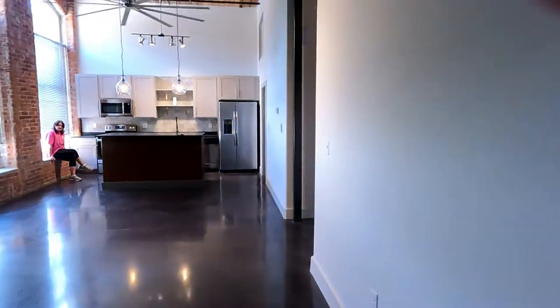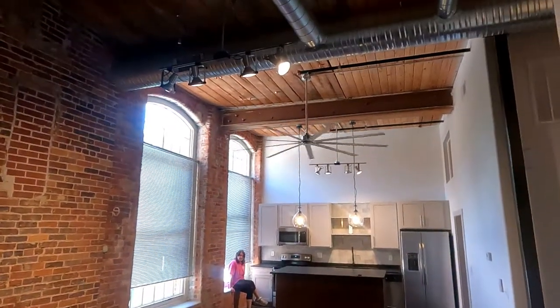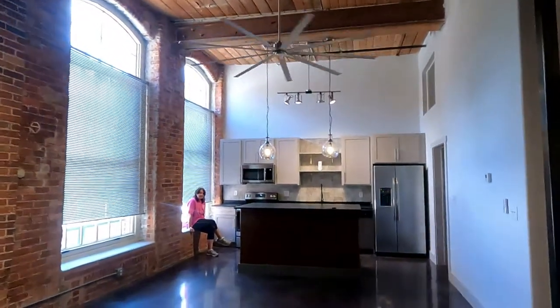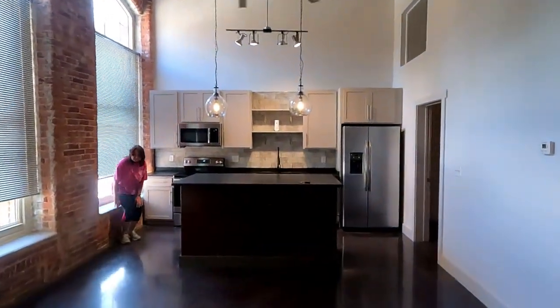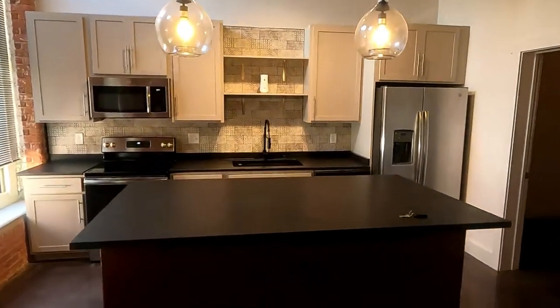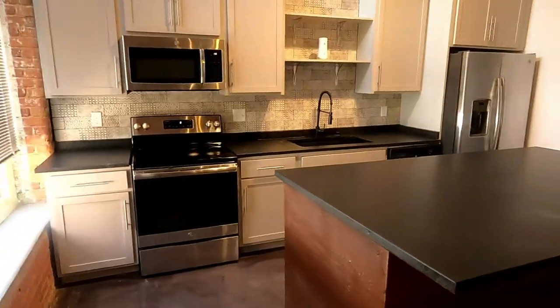So this would be the main bedroom. Let's take a look at the track lights — beautiful fan — and two bay windows. Stainless steel refrigerator, microwave, trash compactor. Look at this huge island you can cook on. And the stove is here too.